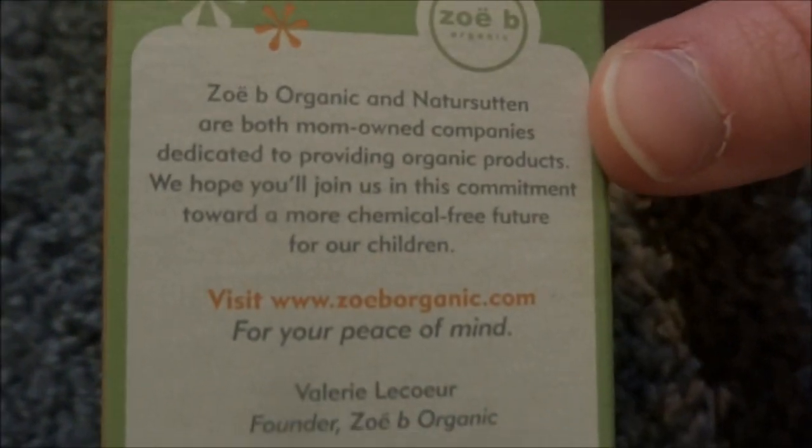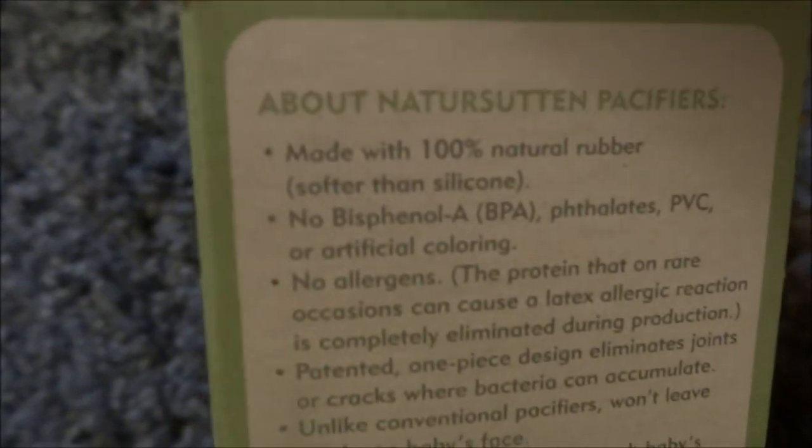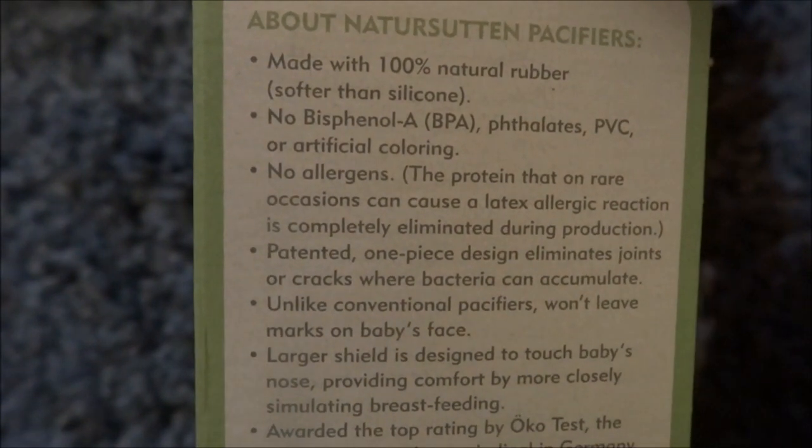I was reading that I might be able to use it on Dakota because it says natural rubber and it says no allergens — the protein that can cause a latex allergic reaction. So I don't know if this is latex or not, but if it's not, well, it's really soft.